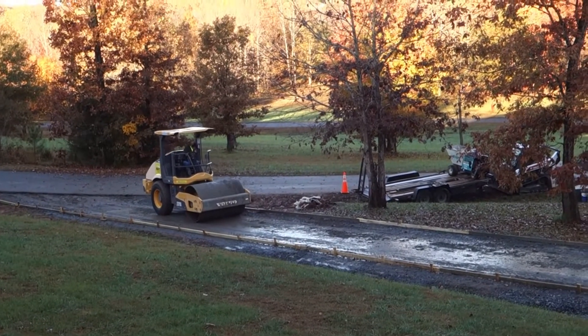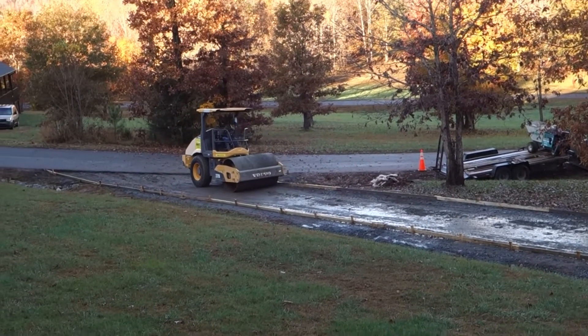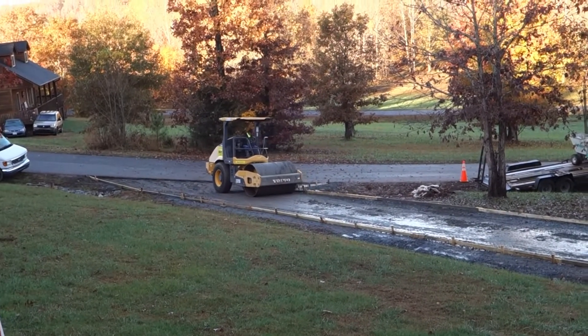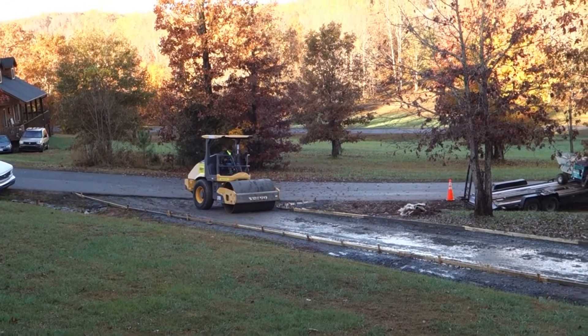At this point we're ready. I think they've done a fabulous job of getting the lines straight and the ground prepped. And now with adequate rolling, I think we'll be in good shape.